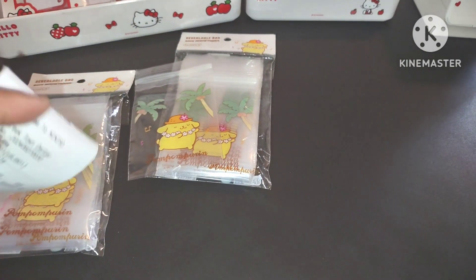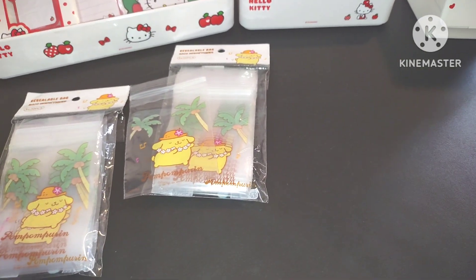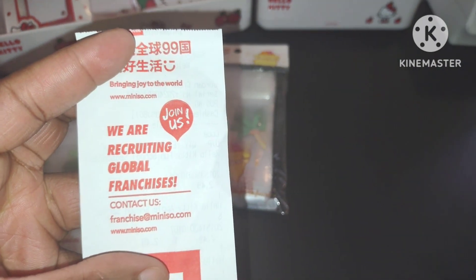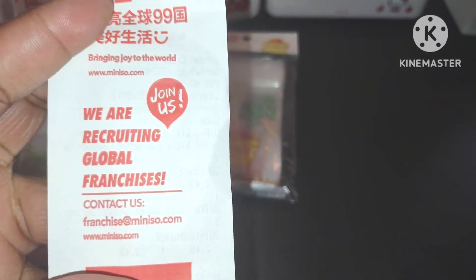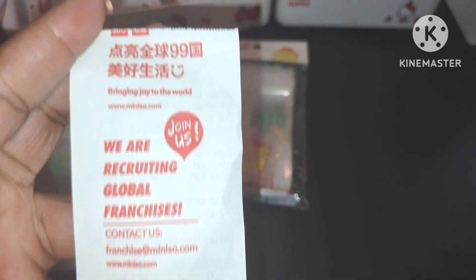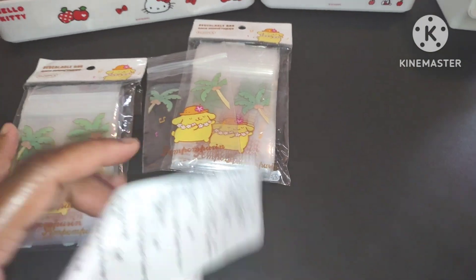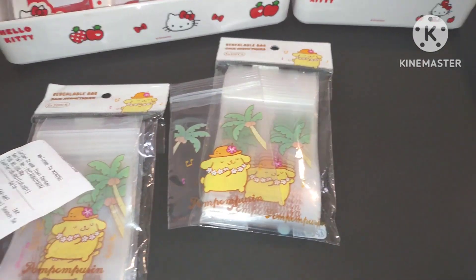And that's at Jordan Crossing Mall, you guys. On the back of the receipt, they have a program you can use to get points on, and there's a recruiting thing for franchises. If you want to go to their website for a job or anything, the receipt has that info. So let's show you the last thing I want to show you in this video.